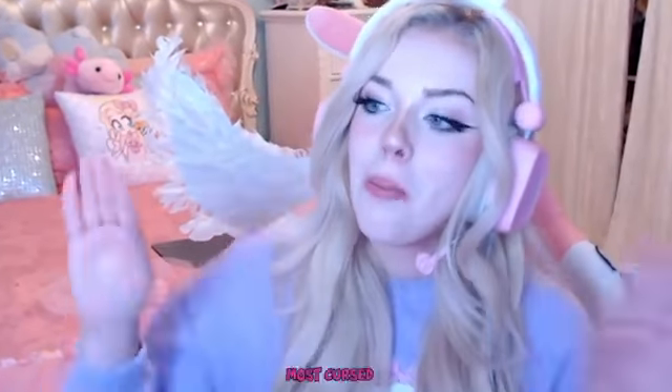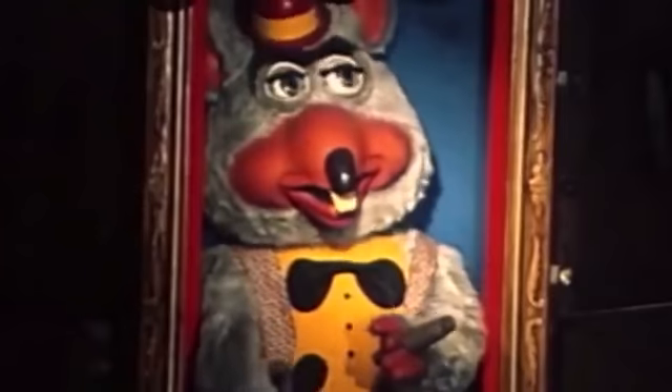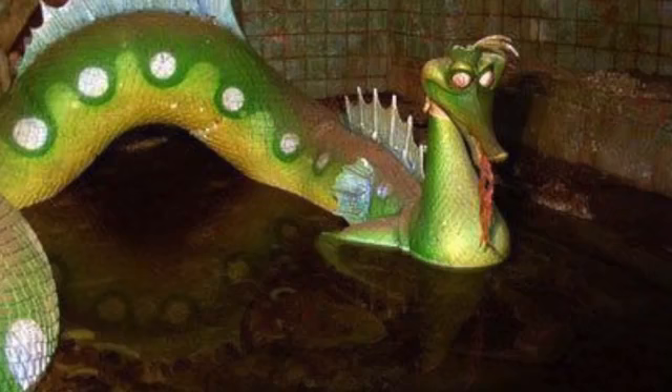Hey guys, welcome back to the channel, it's your girl Lizzie! If you guys have some mechanophobia, I recommend clicking off this video because we are going to be looking at the scariest, most cursed, creepiest underwater animatronics. You guys loved the last video we did watching really weird abandoned animatronics — the Chuck E. Cheese-looking ones and underwater ones. But today we're diving deep — get it? — into the internet to find the most cursed underwater animatronics.